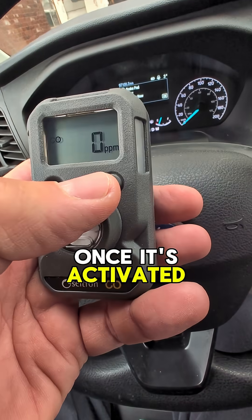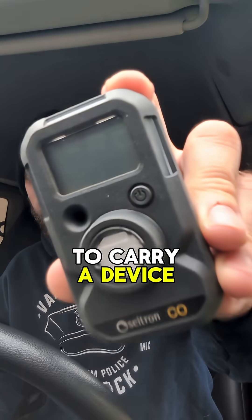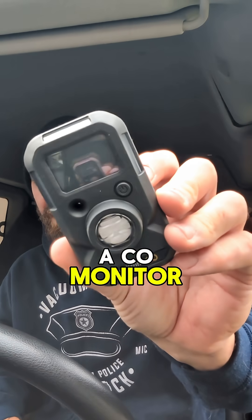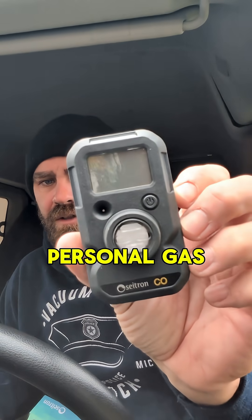This is by design. Once it's activated, this device does not turn off. Why would you want to carry a device like this? What this is, is a CO monitor, and I'll tell you why. This is Citron's personal gas monitor.